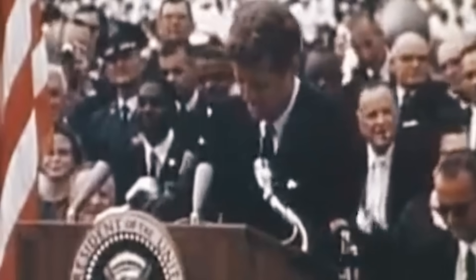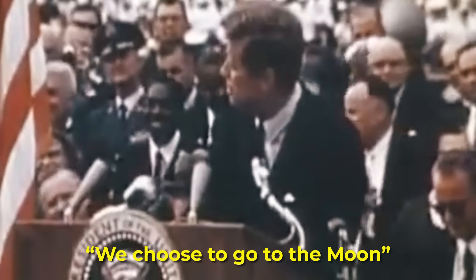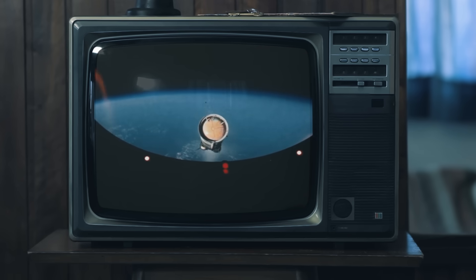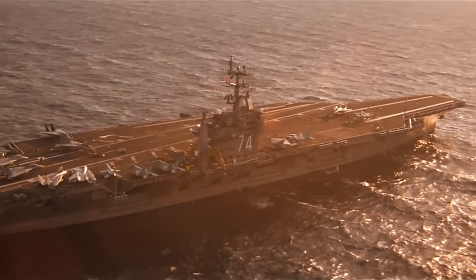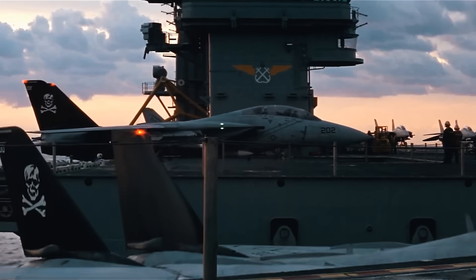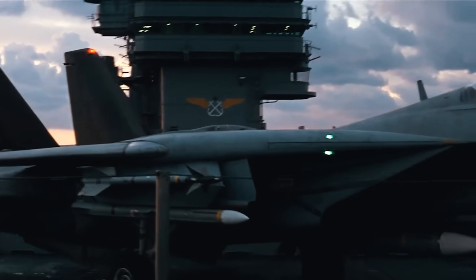When John Kennedy said his famous line, 'We choose to go to the moon,' speaking of the upcoming Apollo mission, he was not only talking about space, but also about the United States' quest for technological superiority, which Kennedy saw as a path to national security and leadership.